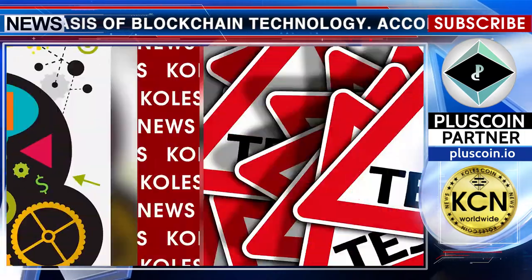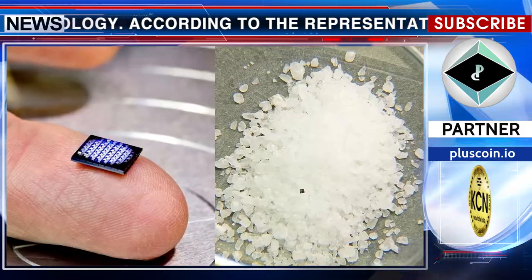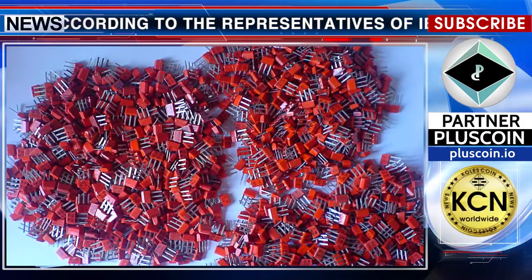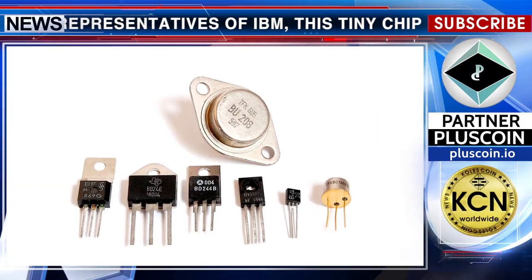At this stage, the first prototype of the computer is being tested. According to representatives of IBM, the tiny chip, which consists of several hundred thousand transistors with the power of an x86 processor from 1990, will cost less than 10 cents.